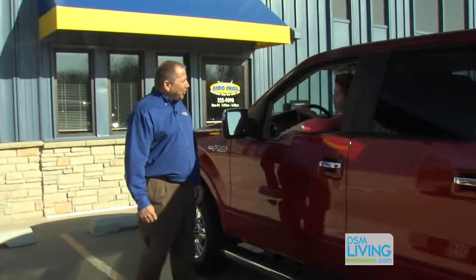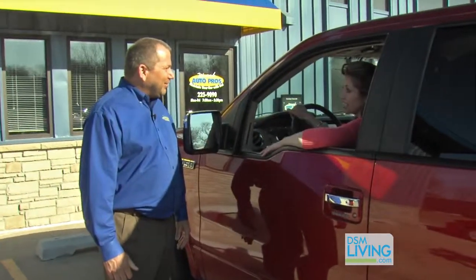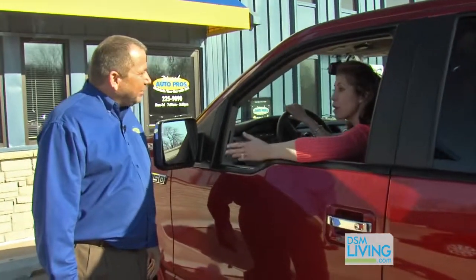Hey, Ron. Hey, Melanie. How are you? I'm frustrated today. I just filled up my car with gas and it cost me over $100.